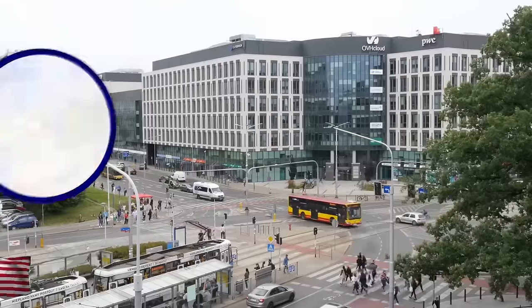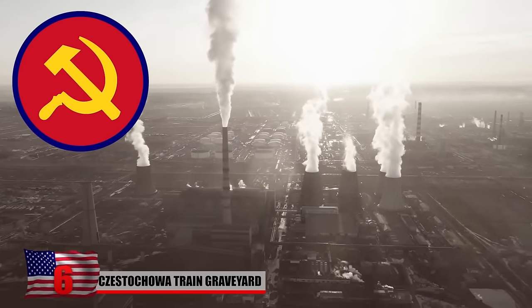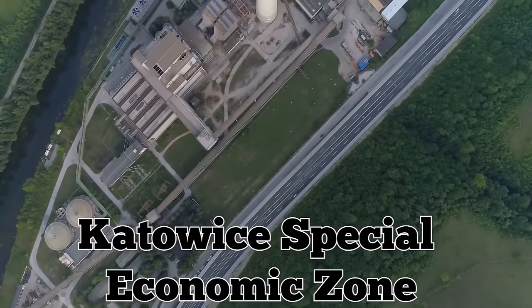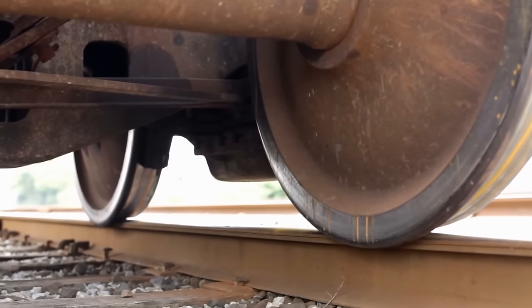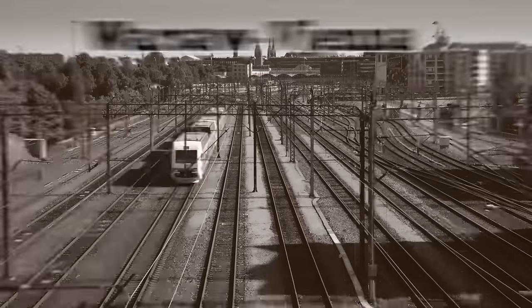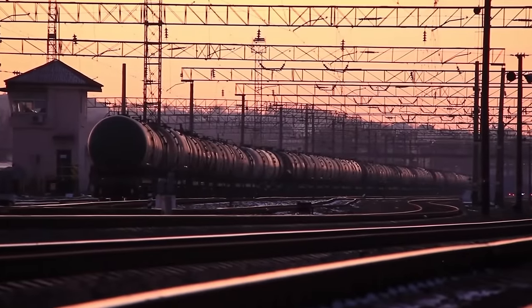Częstochowa Train Graveyard. Częstochowa is Poland's 13th most populated city. During the Communist era it was among the country's leading industrial and educational centers. Today the city is popular among tourists and is still an industrial hub, home to the Katowice Special Economic Zone. But it is also home to an abandoned train depot that has seen much busier days. During its heyday, the station served as a vital connection between the historic Warsaw-Vienna Railway and the rest of Europe. Over the years, six more rail stations opened throughout the city, and the depot closed because it was no longer needed.